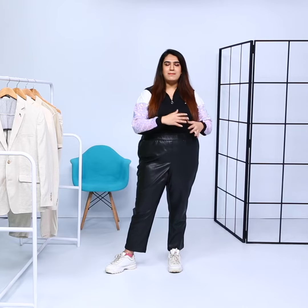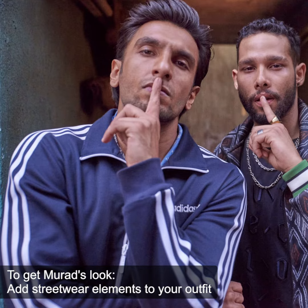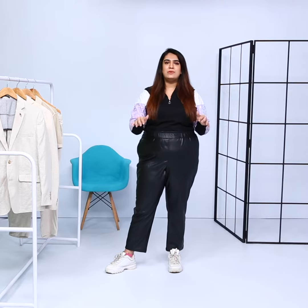Owing to his humble background, Murad was seen wearing a lot of hand-me-down clothes. Since he was crazy about rap music — singing as well as writing — he would always include hip-hop or streetwear elements in his outfits. So even if he's wearing a pair of trousers with chappals and a shirt, he would layer it with a hoodie, or if he's wearing a kurta, he would wear it with a pair of sneakers. Of course these combinations don't really work in real life — I would not advise you to wear a kurta with a hoodie and chappals — but his passion towards streetwear was evident in the outfits he was wearing.